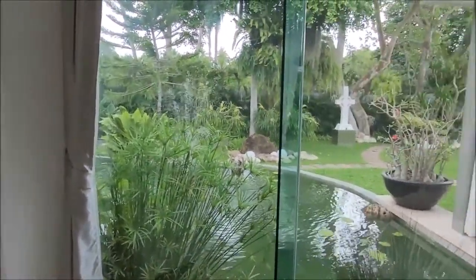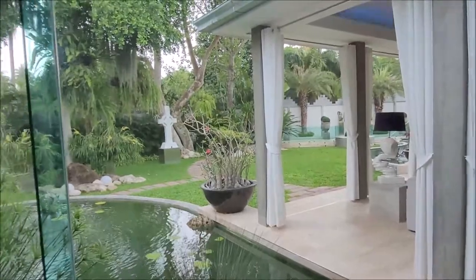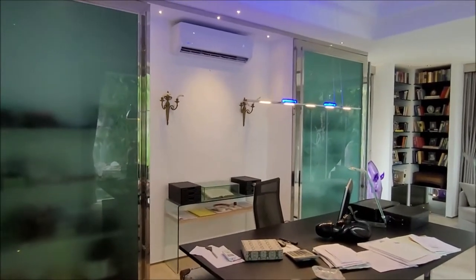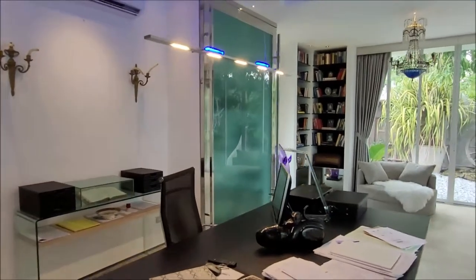All these panoramic glass windows offer gorgeous views and flood the property with light. What you see here are mirrored sliding doors — I will open them a little later.